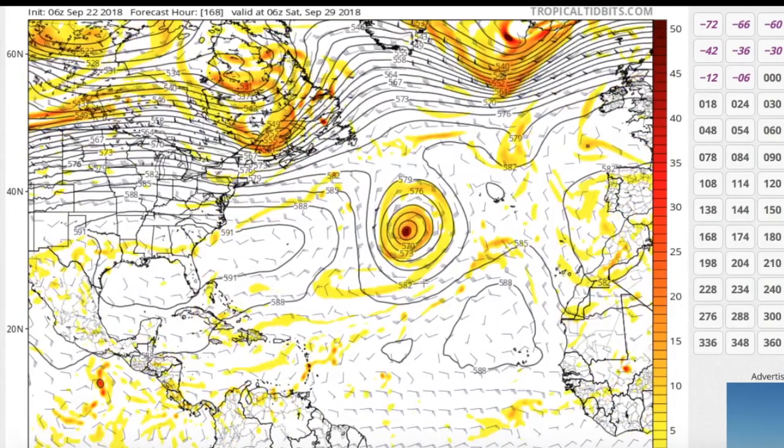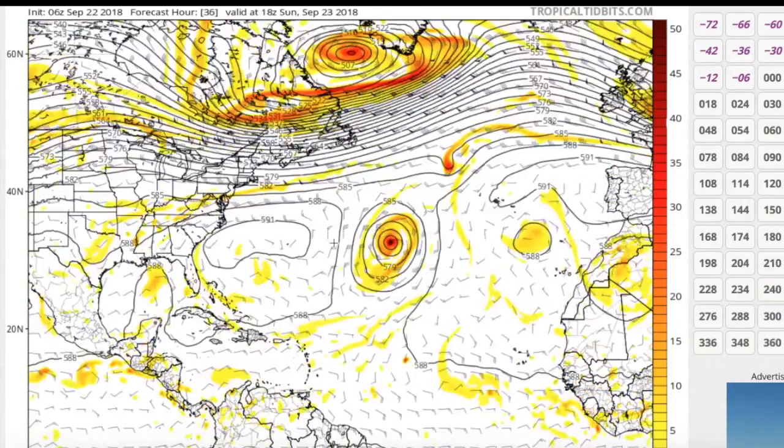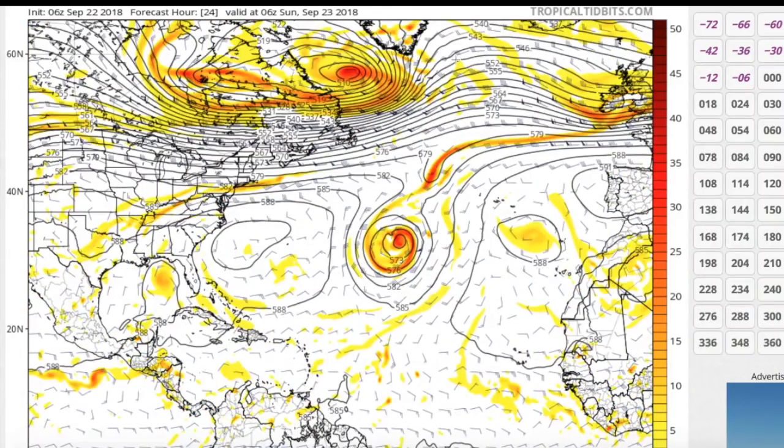At 168 hours — a week from now — you can see it's basically in this exact same position as it started. So that's the North Atlantic disturbance; it's not tagged as an invest yet but likely will be very soon.